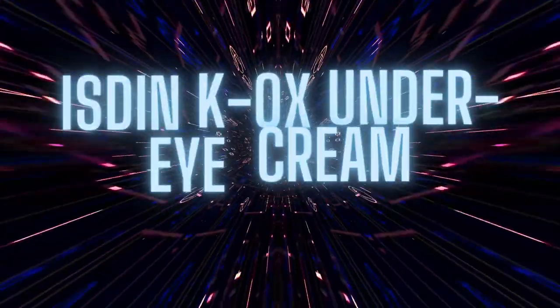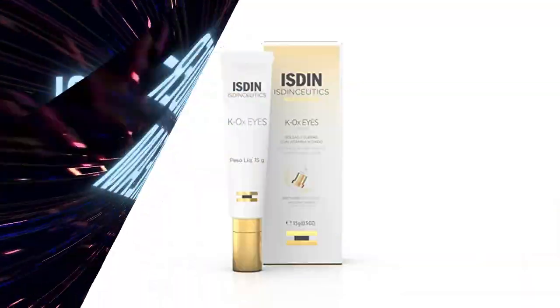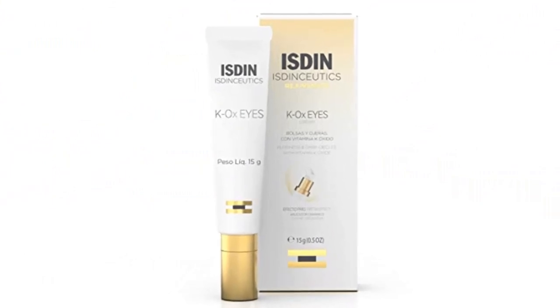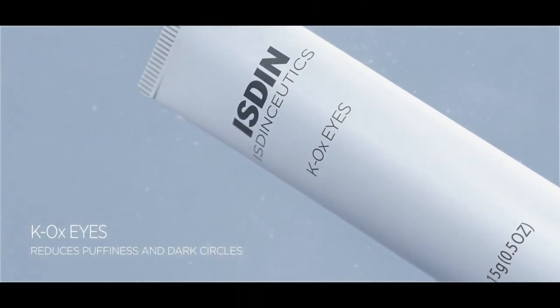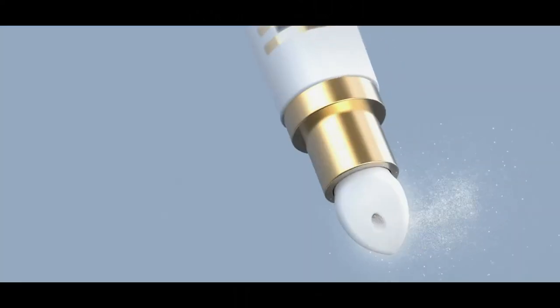Number 1: Isdene K-Ox Under Eye Cream. Rich vitamin K-Oxide under eye cream. Combat bags, puffiness, and dark circles in one stroke, restoring youthfulness to your expression.